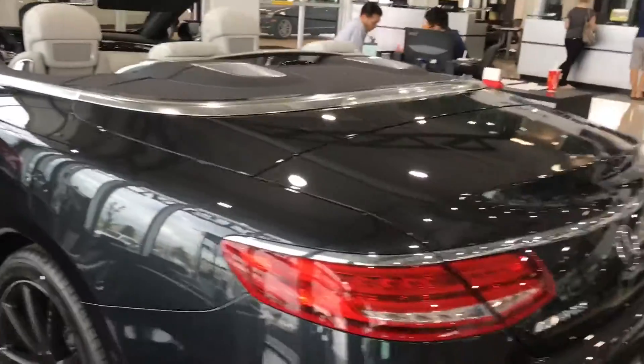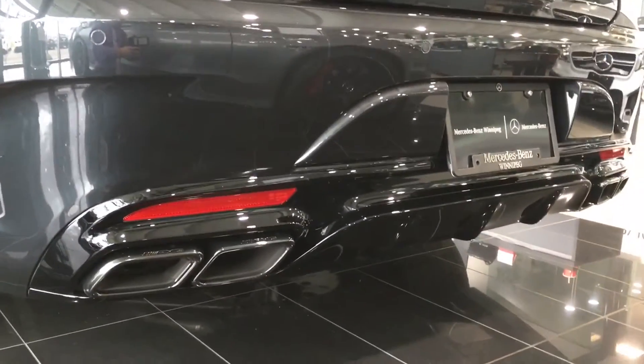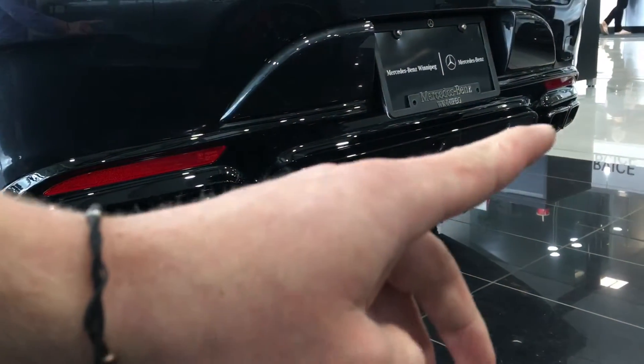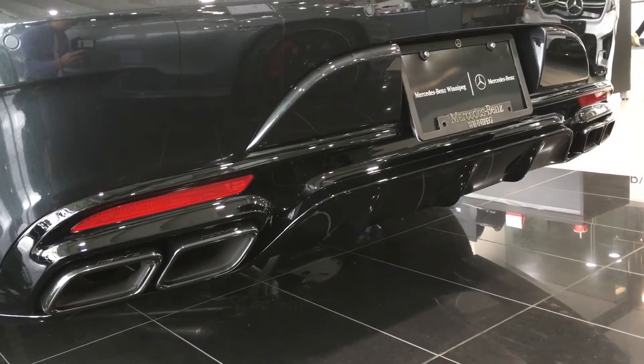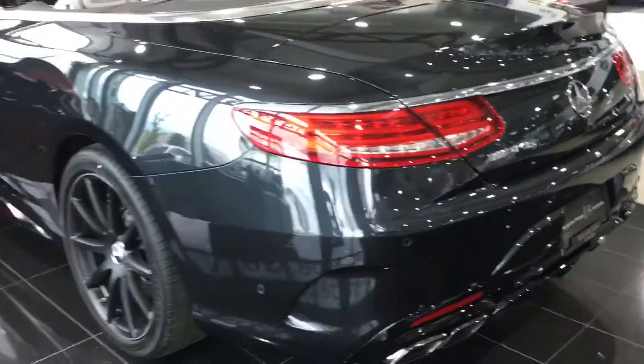Moving to the rear, you can see the vehicle does actually have four tailpipes — one, two, three, and four. With the AMG exhaust system, when I start the vehicle it has a beautiful burble, and as you downshift it's going to crackle back at you.